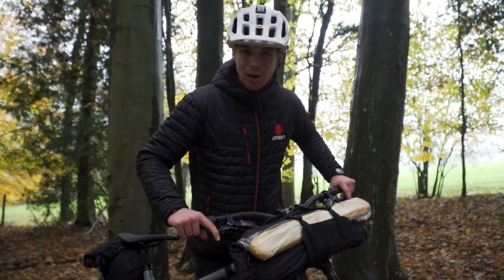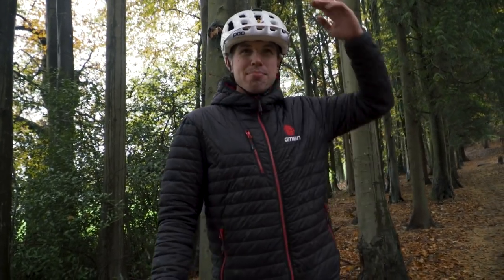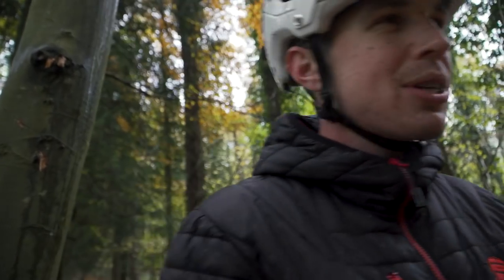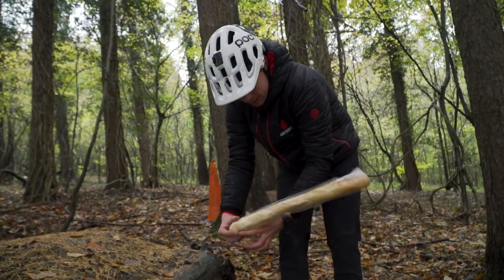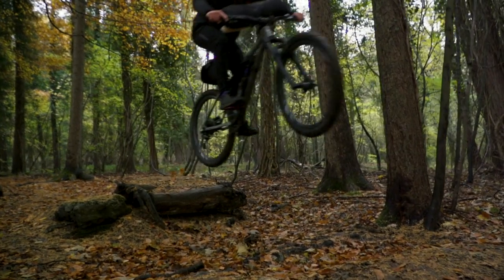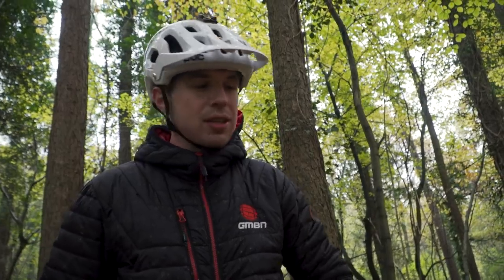It comes in at one baguette in its length — perfect for the demands of our carb-loading mountain biking. Let's take some measurements: that's how tall I am. Now let's go measure some jumps — one, two, three, four. Four baguettes. In the metric system, I'm 183 centimeters, so 183 centimeters is three and a third baguettes. That's your conversion rate.